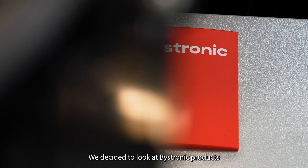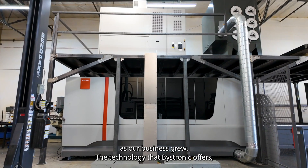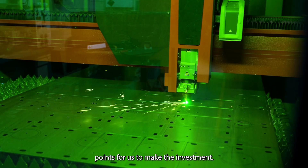We decided to look at Bystronic products because of the need to be able to run our machines more efficiently as our business grew. The technology that Bystronic offers, especially the software and automation, were key selling points for us to make the investment.